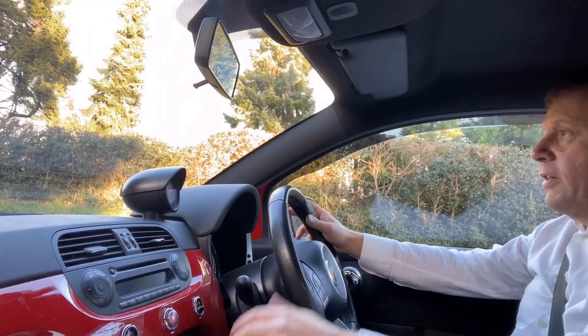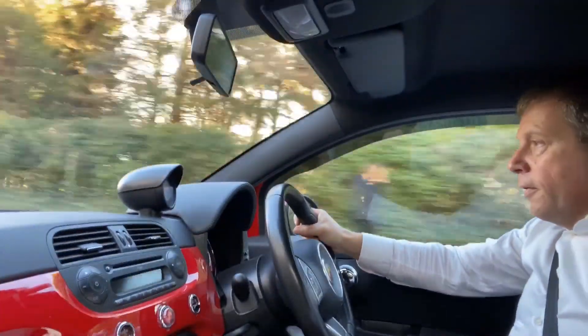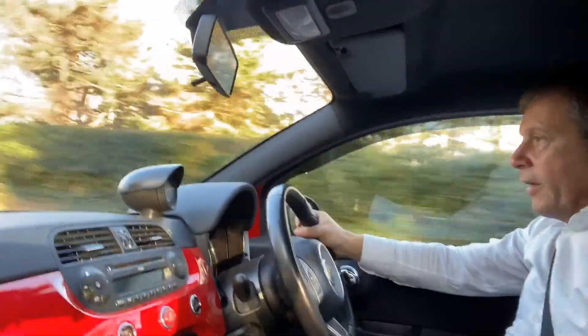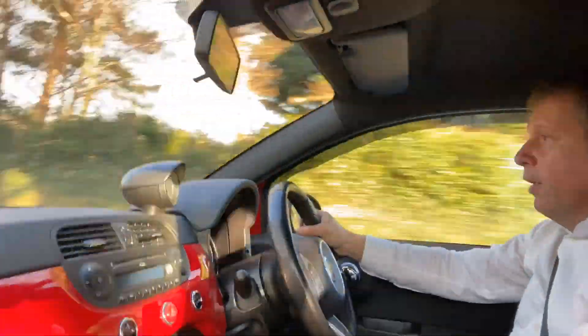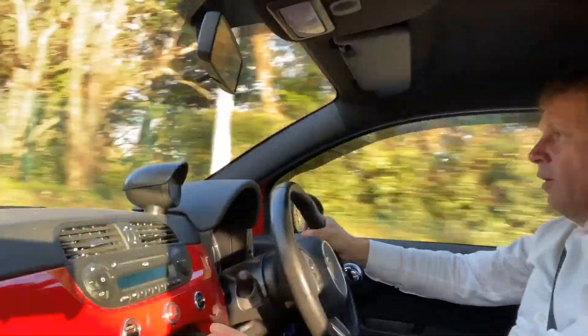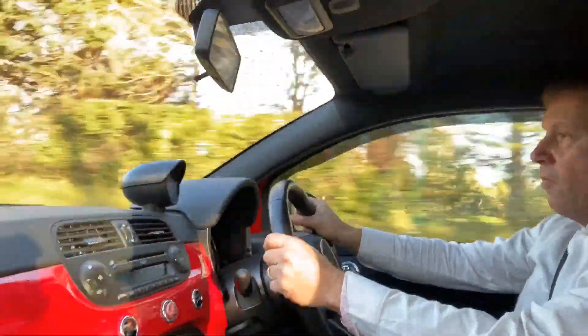Let's go for a little spin. These cars really are little pocket rockets. 140 brake horsepower in a small body shell — it flies along. Lovely, lovely sound off the engine. Get it to pop on the overrun.